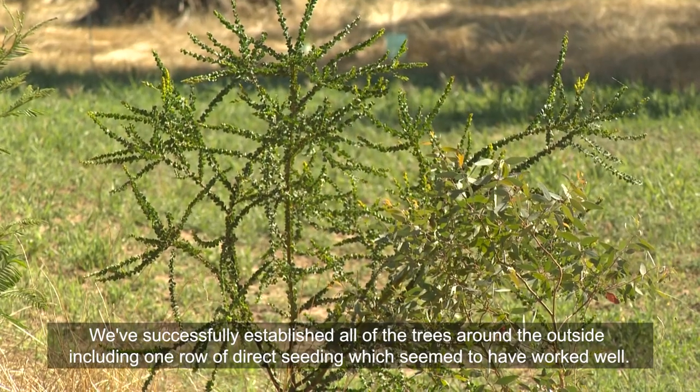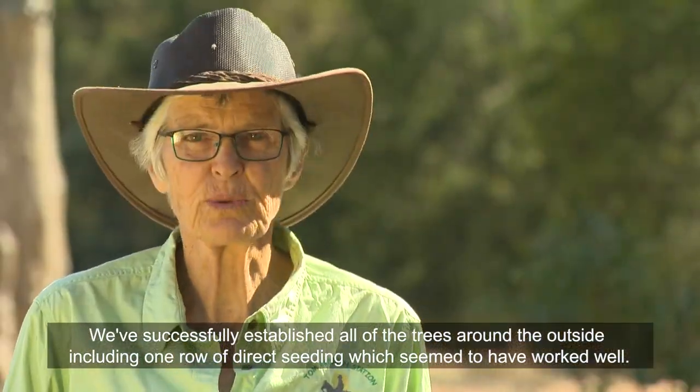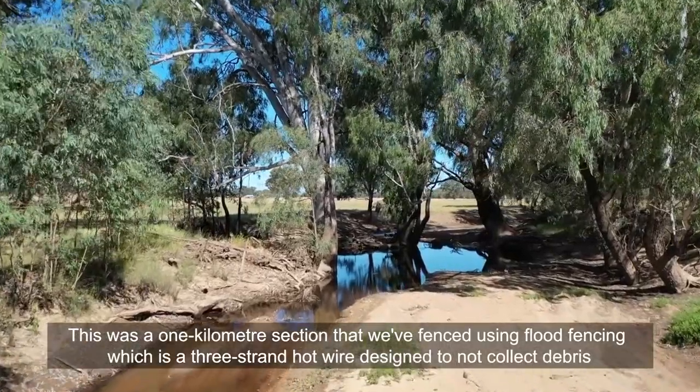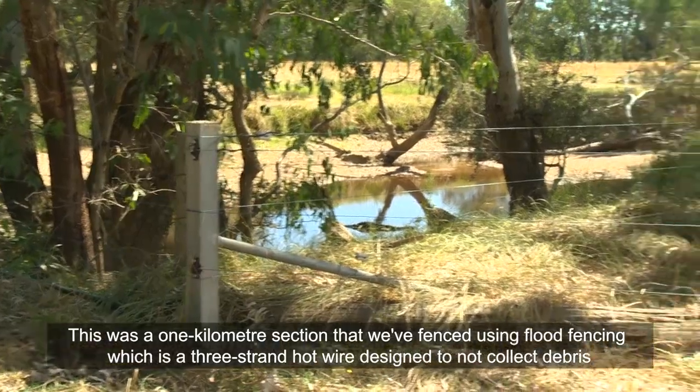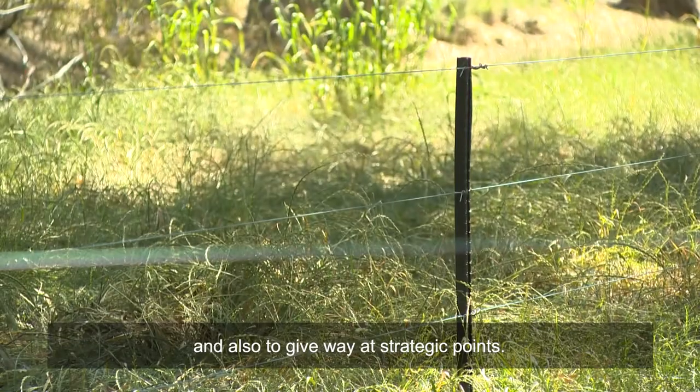We've successfully established all of the trees around the outside, including one row of direct seeding which seemed to have worked well. This was a one kilometre section that we fenced using flood fencing — a three-strand hot wire designed to not collect debris and also to give way at strategic points.